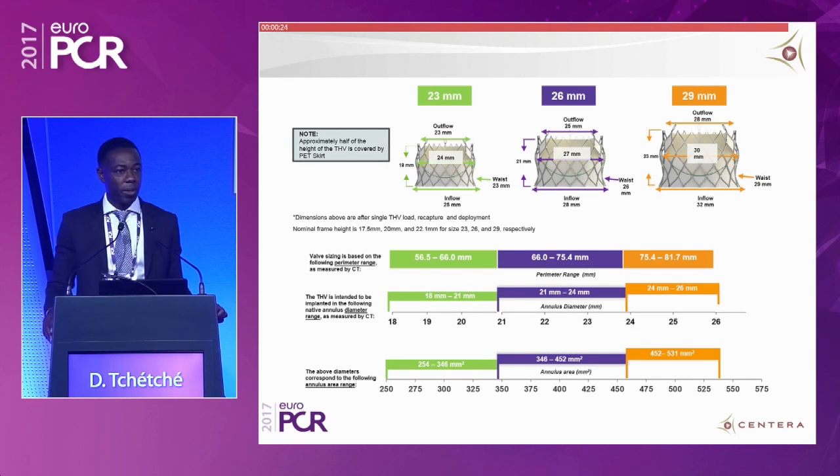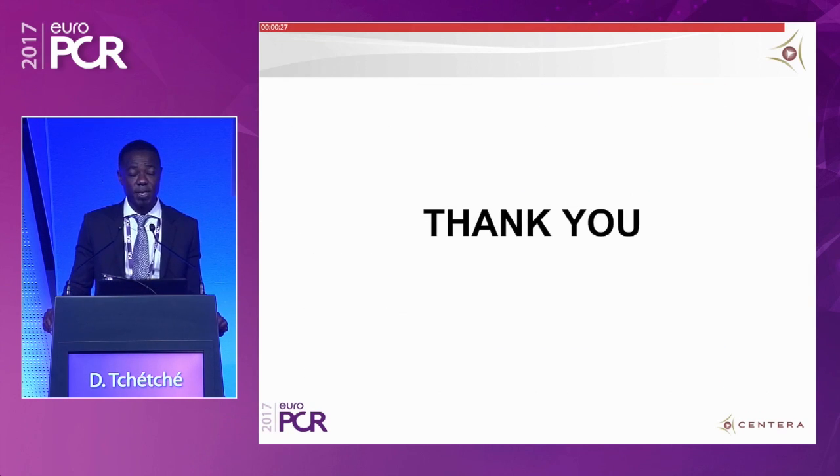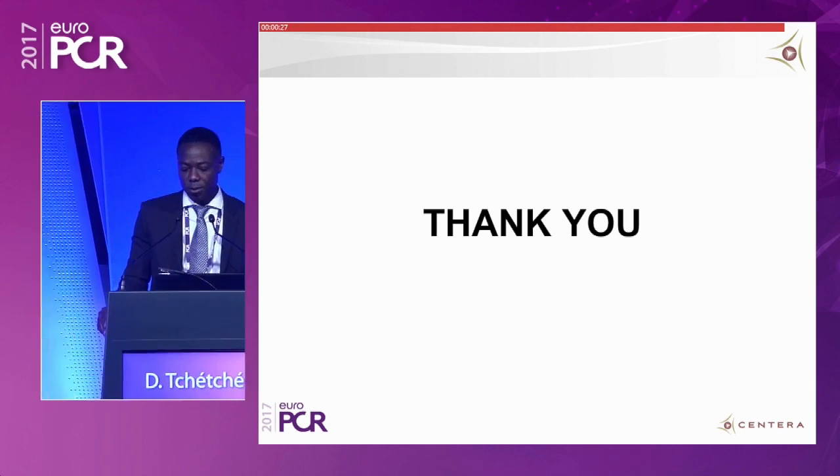The last slide expresses the stability of the Santera: repositioning was needed in only 3.5% of patients. Extremely stable, extremely good outcomes, and an extremely low pacemaker rate for our patients. Thank you.